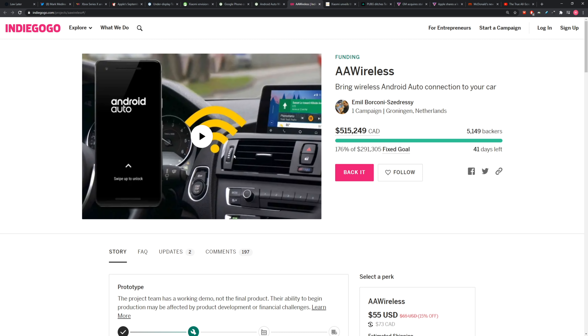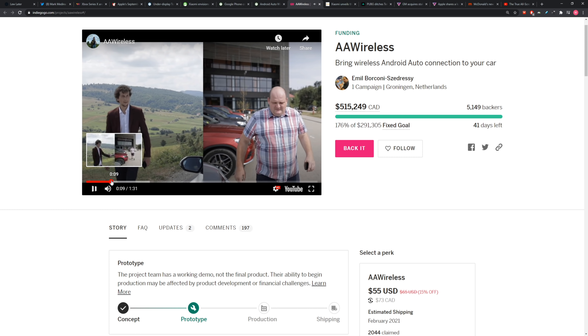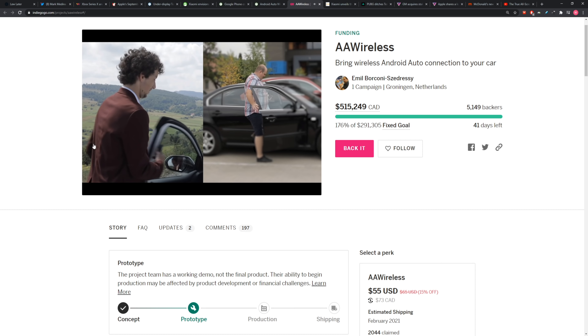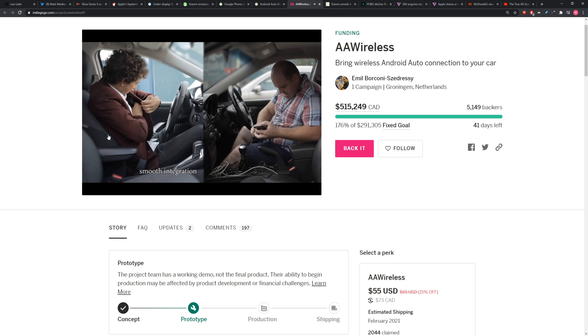There's a little video there. They raised a ton of money — holy moly. A lot of people want this functionality. They raised over half a million dollars in Canadian funds. Obviously that's a few less in USD, but it's still a bunch of cash. That might be $300,000 in cash, maybe something like that.